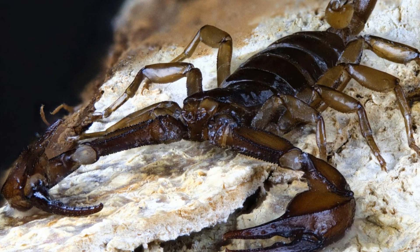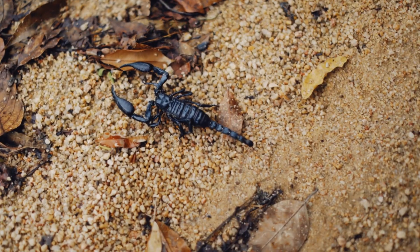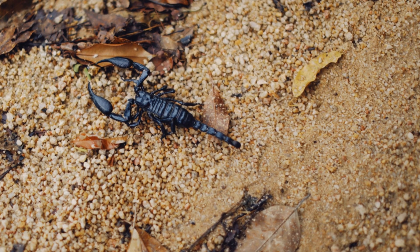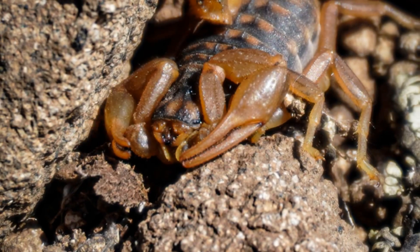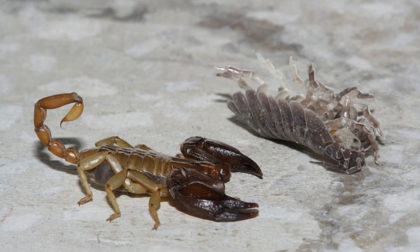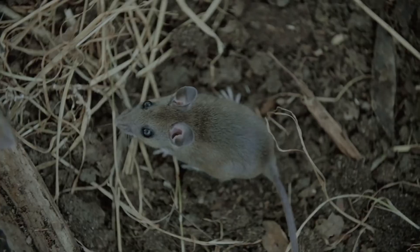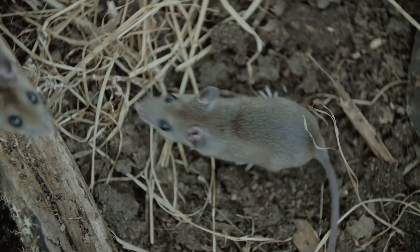Scorpions are shy creatures and prefer to avoid contact with humans. They play an important role in their ecosystems and are fascinating animals to learn about. Scorpions are carnivores, which means they eat meat. Their diet mainly consists of insects, spiders, and other small creatures. Larger scorpions can even tackle lizards or small rodents.